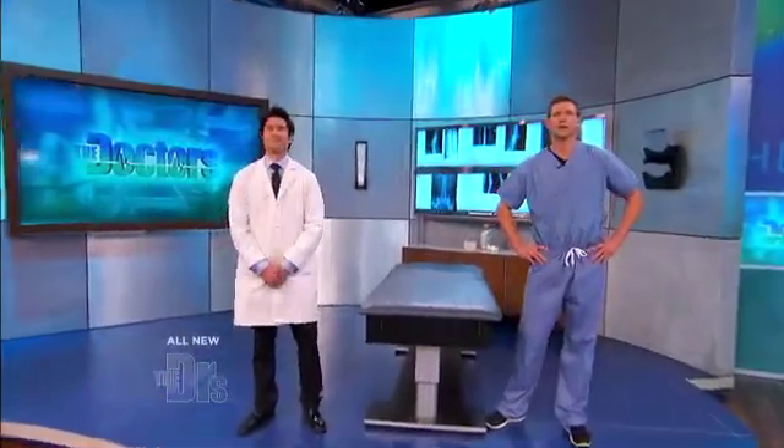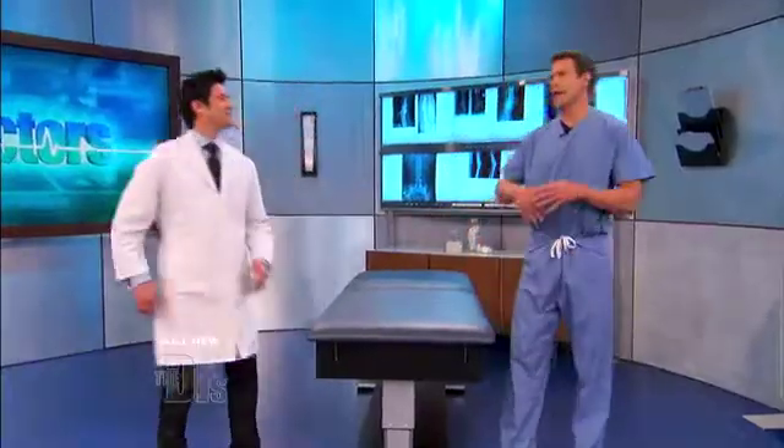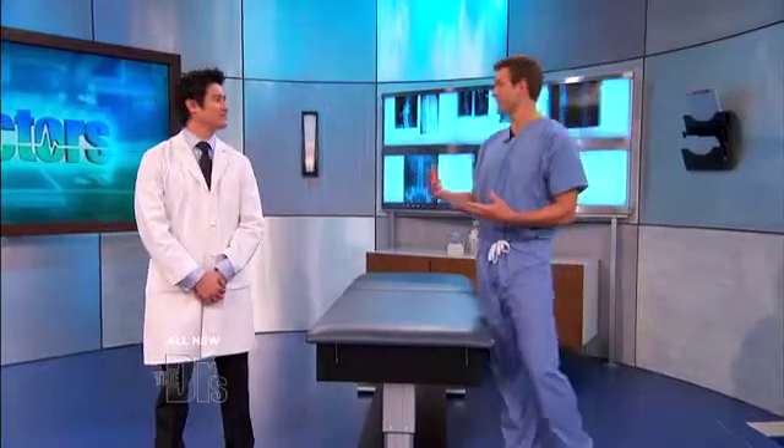I'm here with dermatologist Dr. Howard Liu from Cedars-Sinai Medical Center in Los Angeles. Welcome back to the show. Treating hormonal acne takes time. How long has Lisa been under your guidance now? I've been seeing Lisa for the past three months, and in three months she's really gotten better quickly.